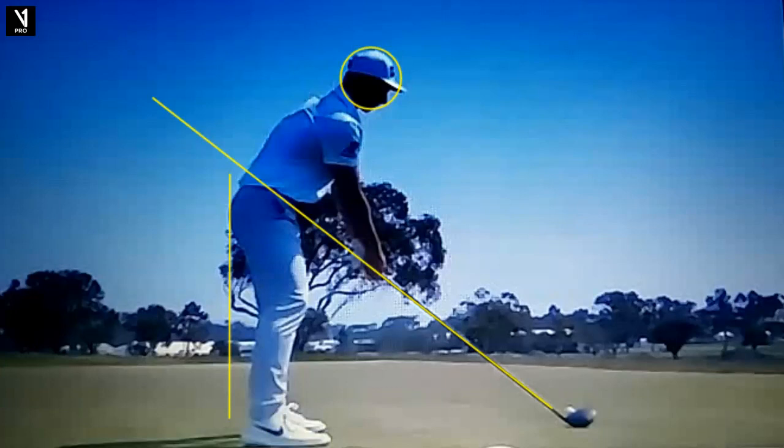So in the setup with the driver, obviously nice knee flex, arms hang down, maybe a little further out than I see with some players, but good tilt from the hips and a very athletic position. We're in the balls of the feet. A+.